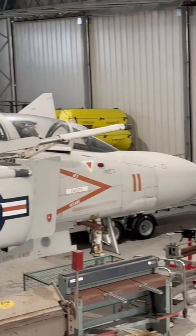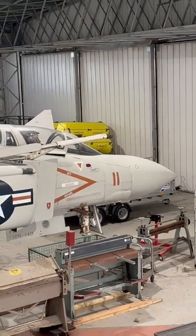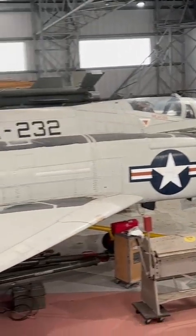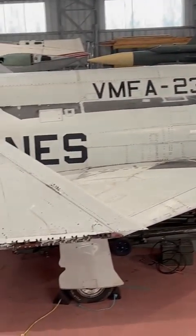Its performance, adaptability, and combat record have made it one of the most successful and enduring aircraft of its generation. What do you know about the McDonnell Douglas F-4 Phantom?